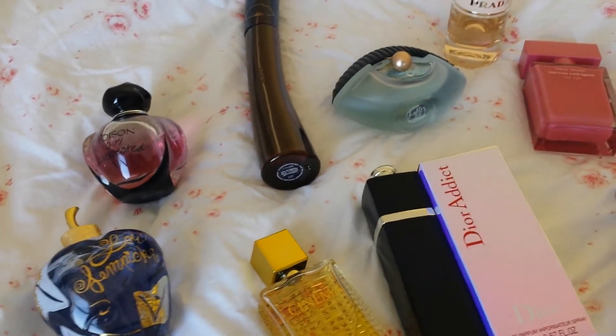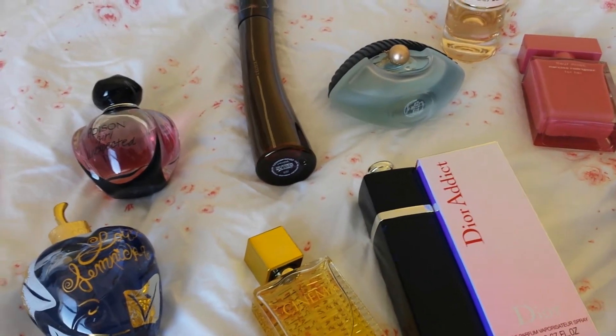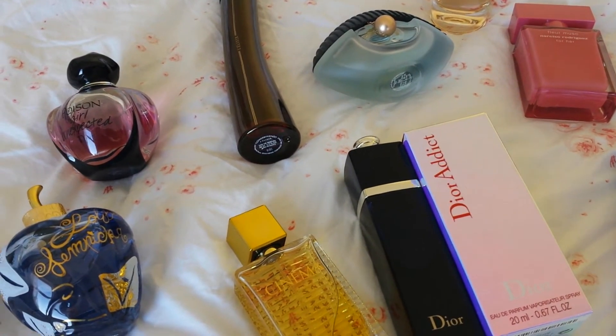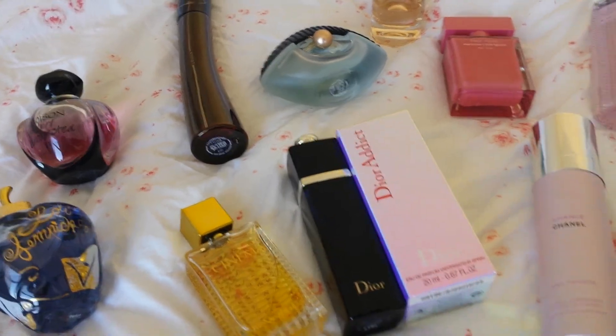I might go through all my perfumes one by one and actually do proper reviews, because this is just an overview — my phone only has a few minutes on it, so I'm just doing overviews of top favourites at the moment.